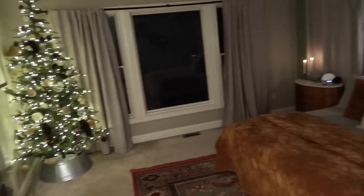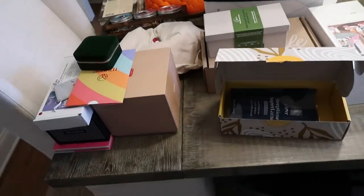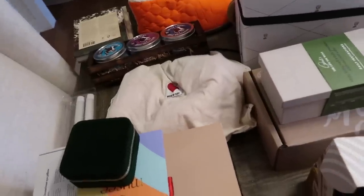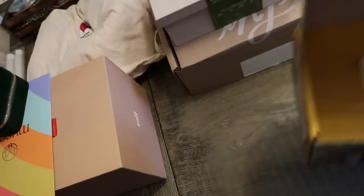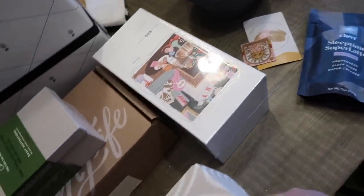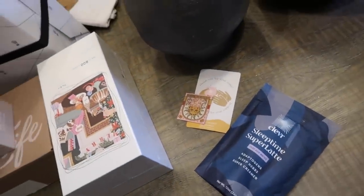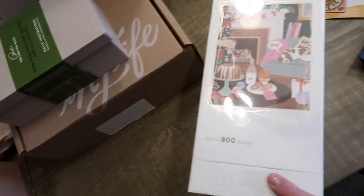I bought several things off Oprah's Favorite Things list this year. First I bought the Clever Tease — the sleep time blend — but it also came with the Super Chai which is so good, plus a portable whisk. I am obsessed, I'm going to keep stocked up on it. It's oat-milk based, all you have to do is add hot water — incredible. I also picked up this 800-piece puzzle for Christmas, I cannot wait to do this with my family.